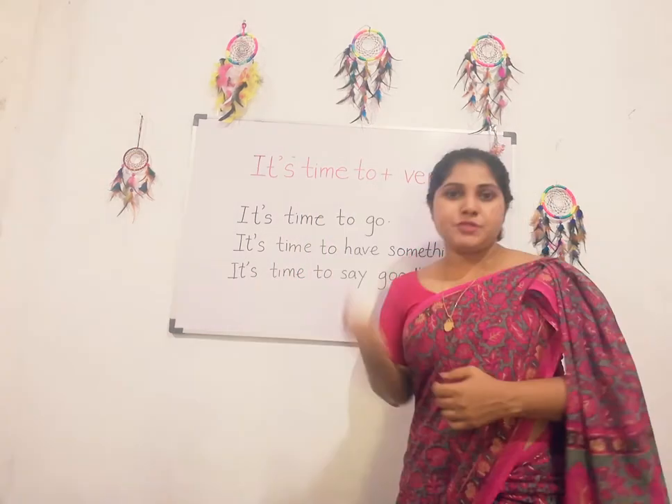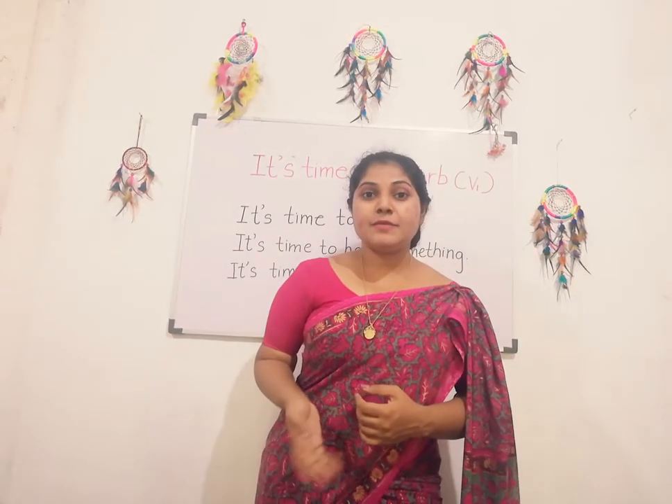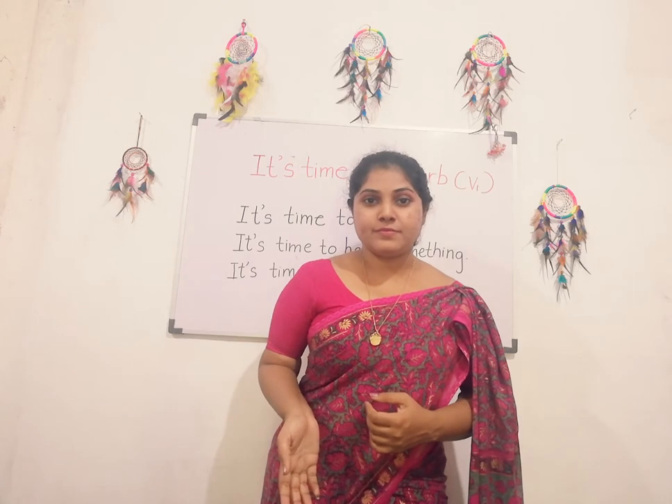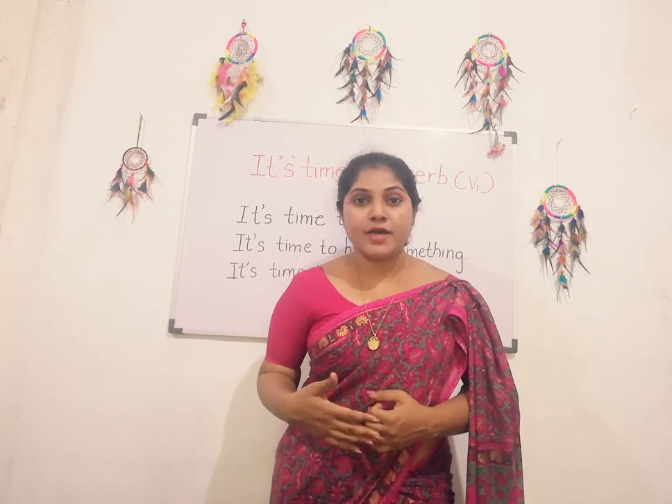It's time to, plus verb infinitive — that means the base form of a verb. So the structure is: it's time to, plus base form of a verb.